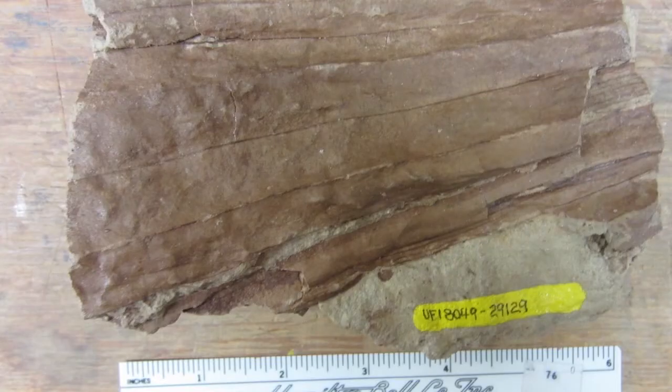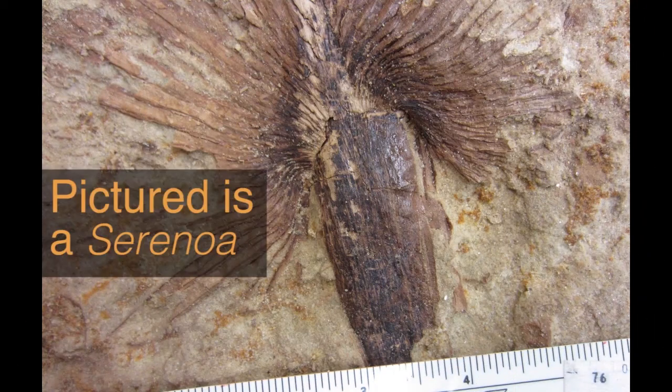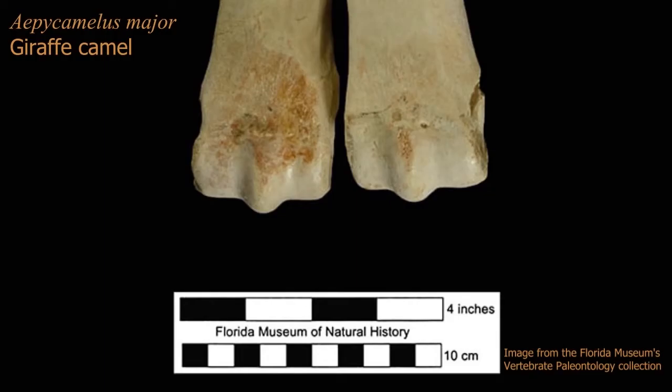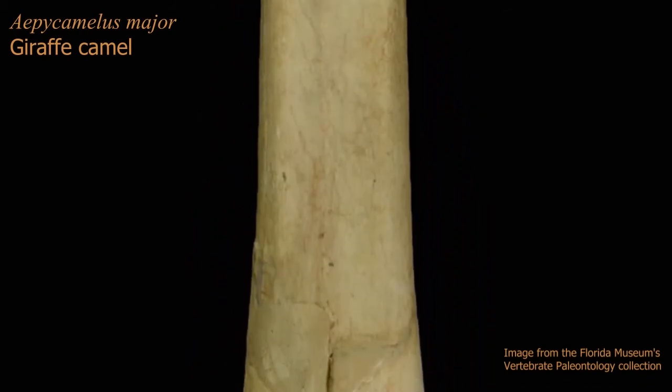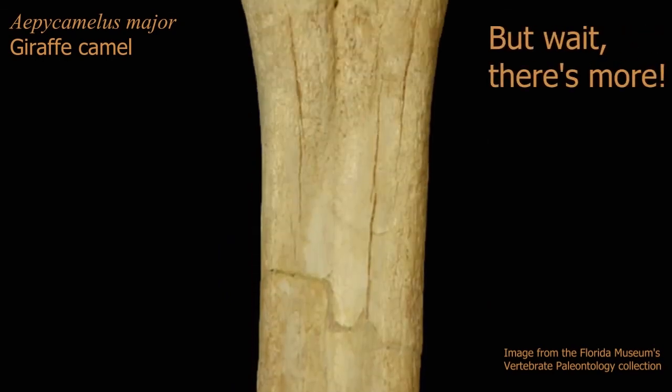Up in the terrestrial realm, the vegetation starts looking like modern-day Florida, with palms such as those from the genus Sabal. In the rivers, we have alligators and turtles like today, but also river dolphins. On dry land, we find a wide array of mammals, including giraffe camels, bear dogs, musk deer, and nimravids, which resemble saber-toothed cats.